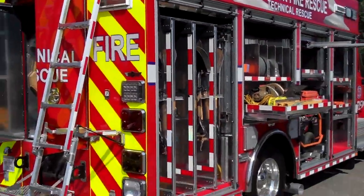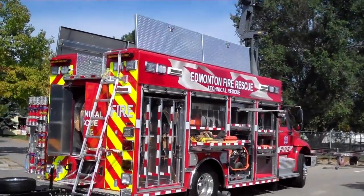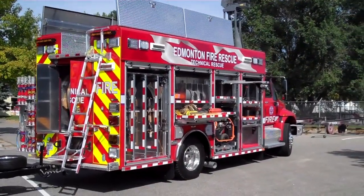So that's Edmonton Fire in Alberta's new technical rescue truck.